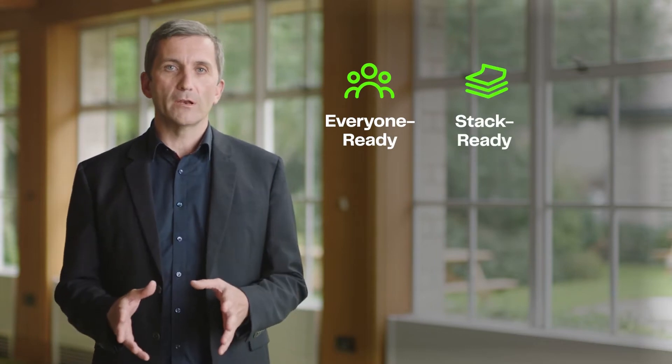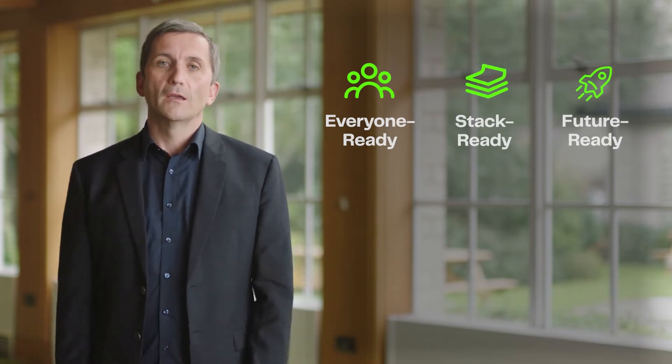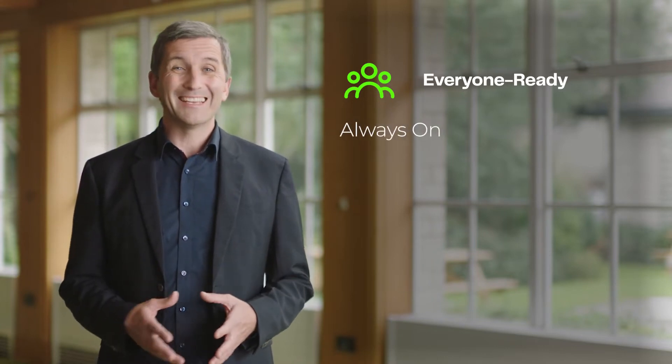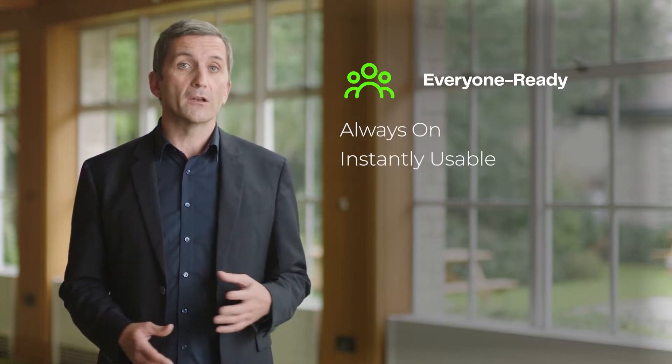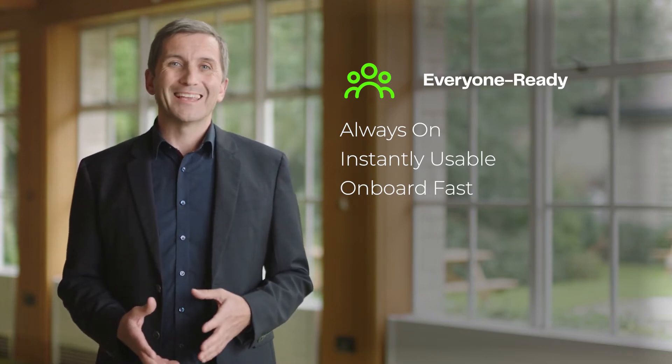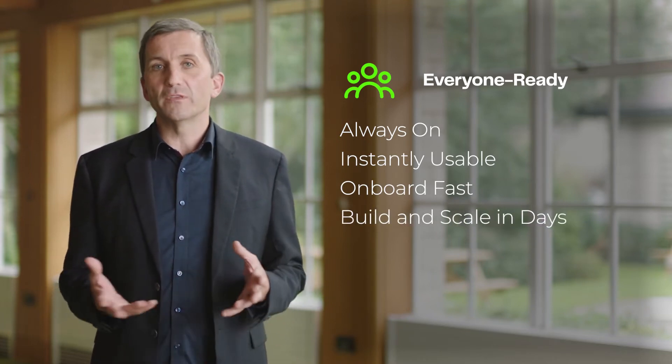Everyone ready, stack ready, future ready. The Data Productivity Cloud is always on and instantly usable. You can onboard new users and new projects extremely fast, getting them to build and scale within days.